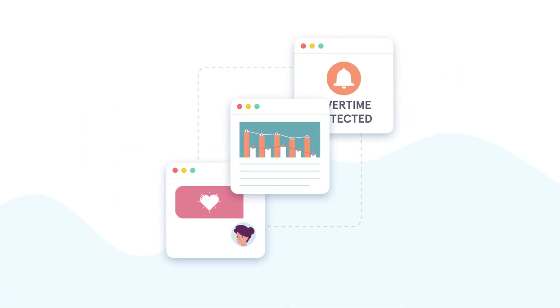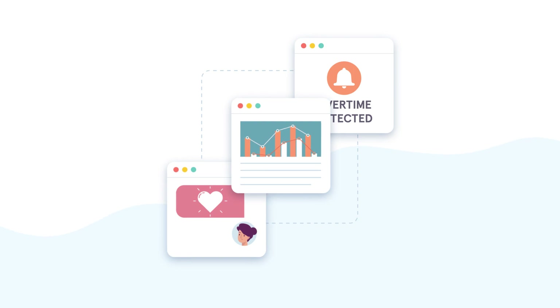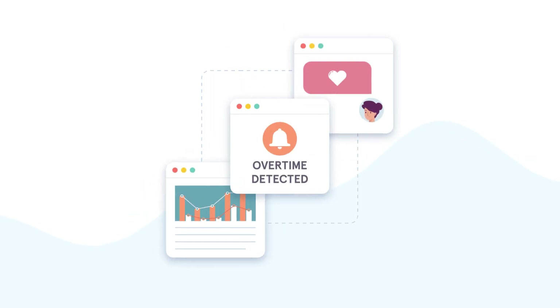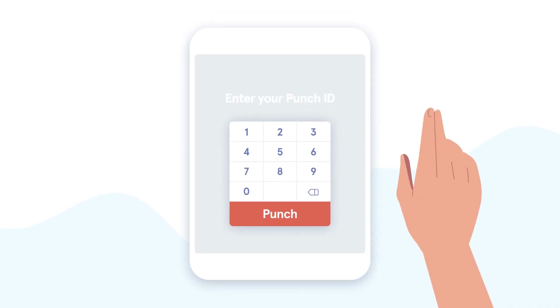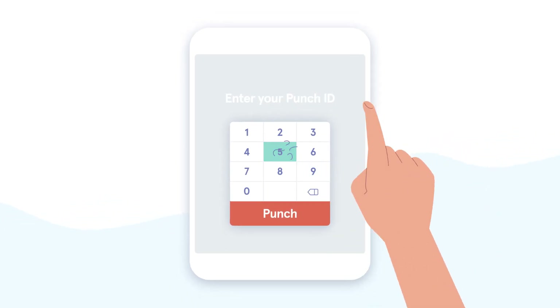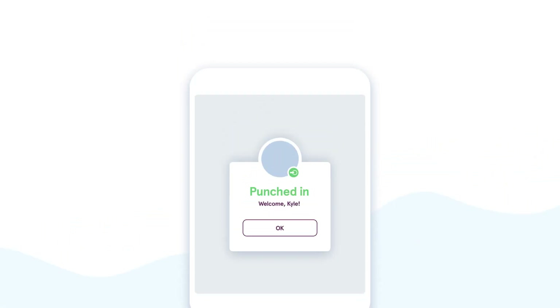And because your schedules are shaped by your restaurant's sales and labor, they will always be accurate, labor-compliant, and respectful of your staff's availability. On top of all that, Seven Shifts comes with integrated time clocking to help you and your staff manage time and attendance from anywhere, on any device.